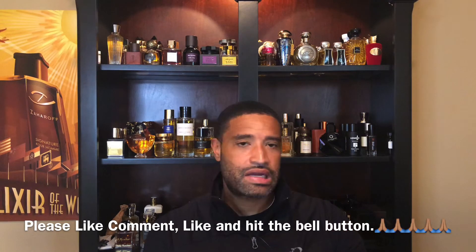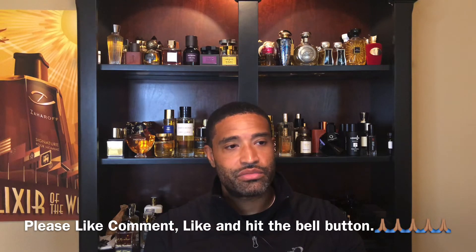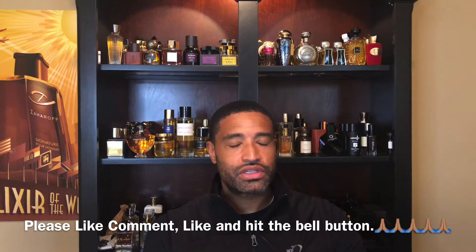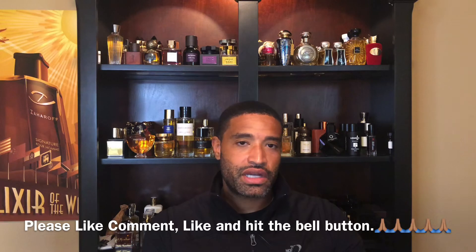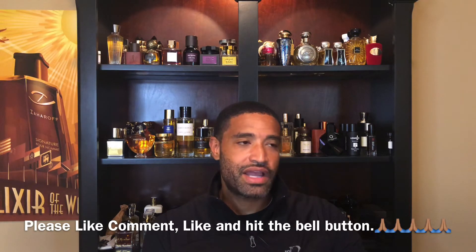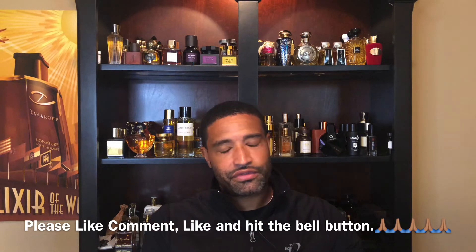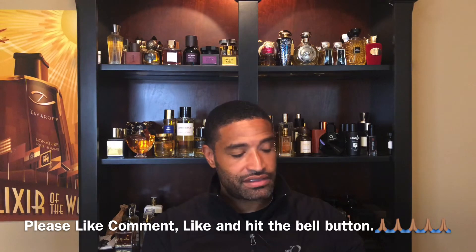This one lasts on my skin for maybe six or seven hours. It's not a loud fragrance, not very pungent — it's not going to be what some people call a scrubber. This is one you're going to put on for a special occasion, dressed up looking nice. I'm telling you, this one will get you compliments. By the time it dries down it's sweet, woody, and floral — it's just a banger.